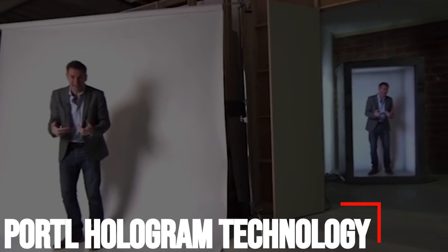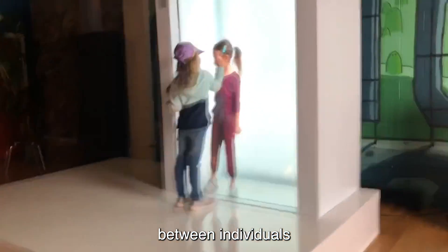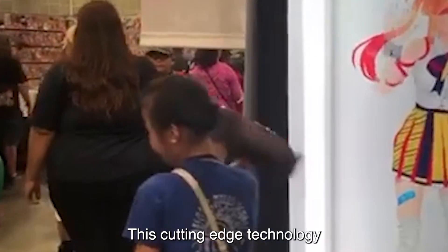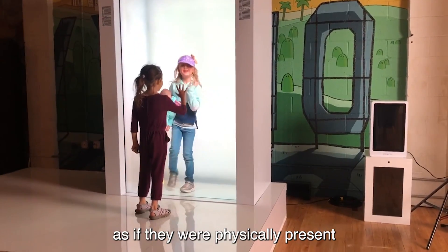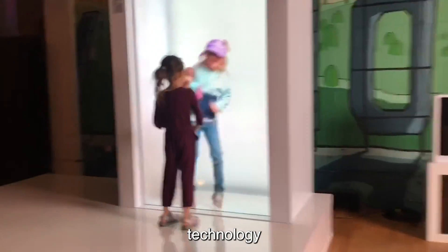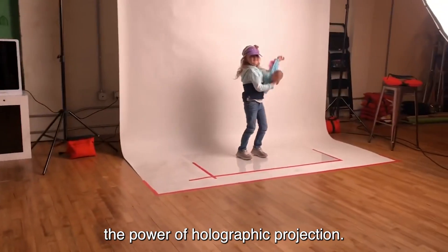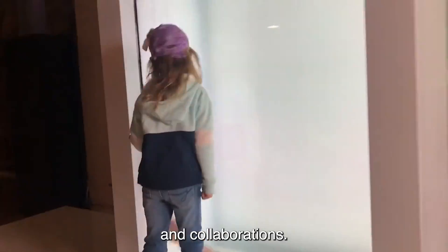Number 7: Portal Hologram Technology. Portal Hologram Technology is a groundbreaking innovation that facilitates real-time connections between individuals, transcending geographical barriers and age differences. This cutting-edge technology enables immersive communication experiences, bridging the gap between people as if they were physically present in the same room. Regardless of whether individuals are merely five feet or separated by thousands of miles, Portal Hologram Technology creates a sense of proximity and intimacy. By harnessing the power of holographic projection, it delivers lifelike representations of individuals, fostering meaningful interactions and collaborations.